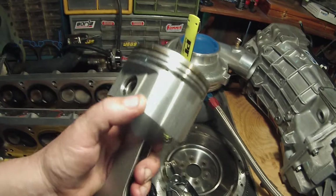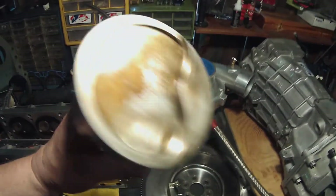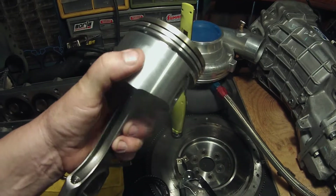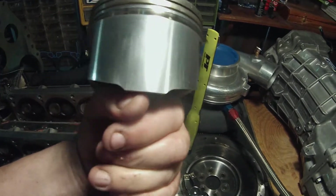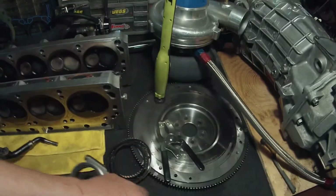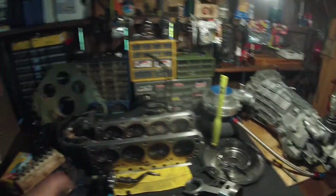These pistons are only $600 for the whole set and they're forged. SRP is a brand of JE Pistons. There's a little scuffing here but nothing bad — the other side looks really good. I can't complain. That's my shop — pretty tight, not much room, but I'm just thankful to have somewhere to keep everything out of the weather. This is the first time I've ever had something fail like this on a race car — first time ever going lean, almost a catastrophic failure.